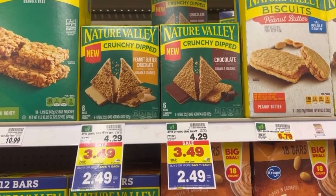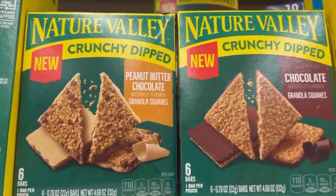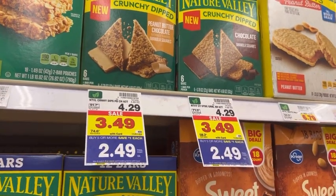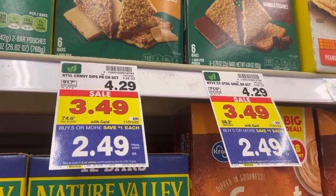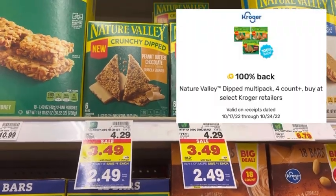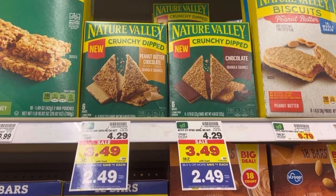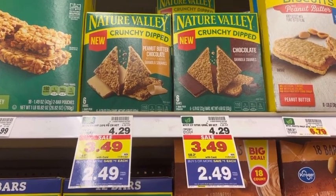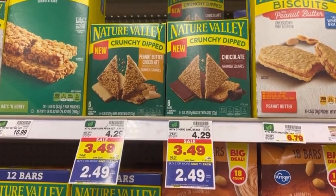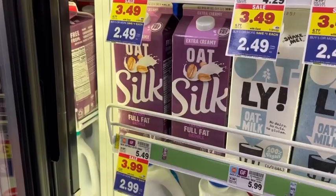First up, look for these Nature Valley Crunchy Dipped Bars — the six-count pack. They are on sale for three dollars and 49 cents; after mega event savings, the price drops to two dollars and 49 cents, which is what you pay out of pocket. Submit your receipt to Fetch Rewards, which has a 100% cash back offer, giving you two dollars and 49 cents in points. Then submit to Ibotta for a dollar back. Combined, that makes this box free and a one-dollar money maker.